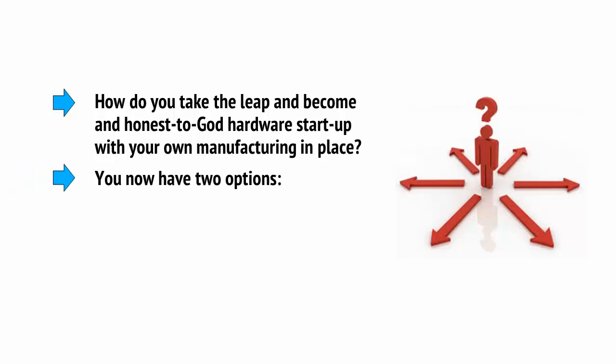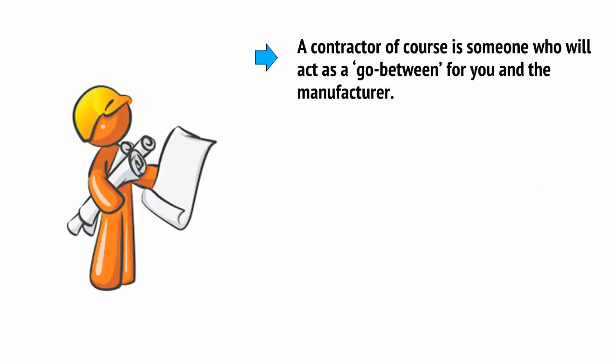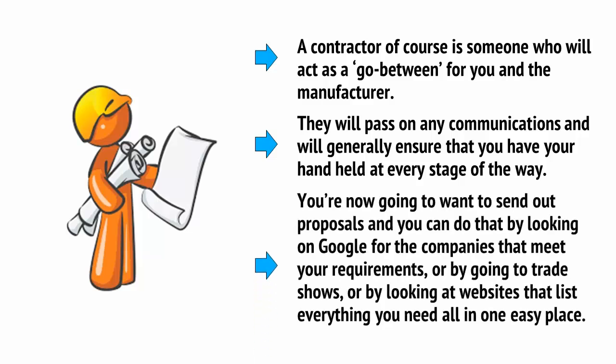You now have two options: directly approaching manufacturers, and approaching contractors. A contractor is someone who will act as a go-between for you and the manufacturer. They will pass on any communications and will generally ensure that you have your hand held at every stage of the way. You're going to want to send out proposals, and you can do that by looking on Google for companies that meet your requirements, by going to trade shows, or by looking at websites that list everything you need to know all in one easy place.